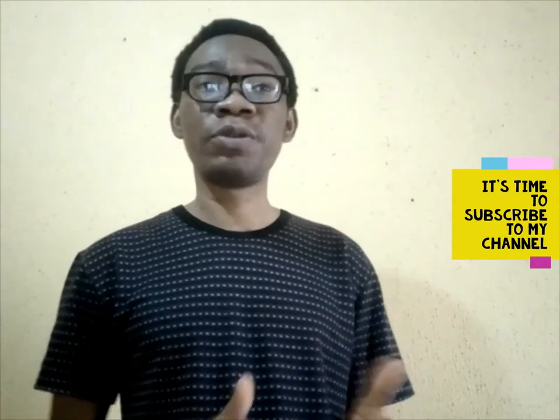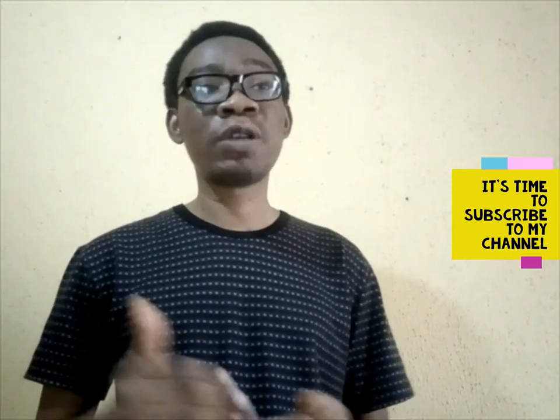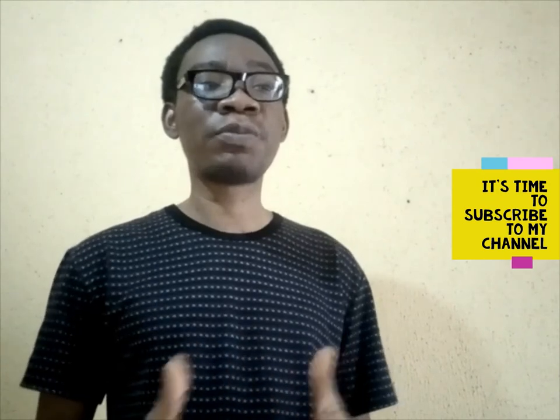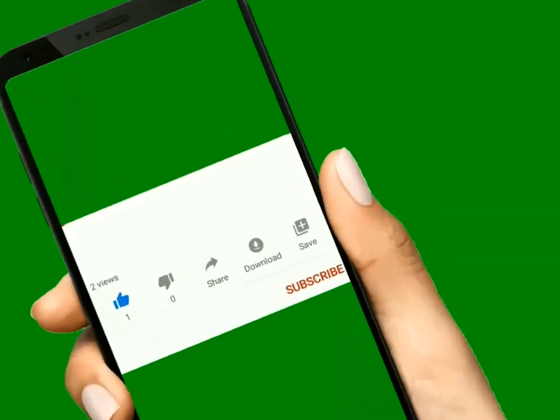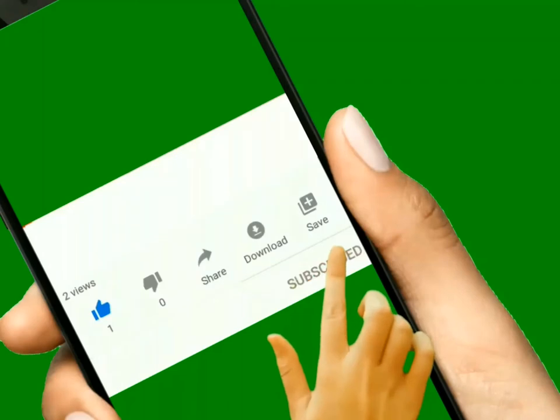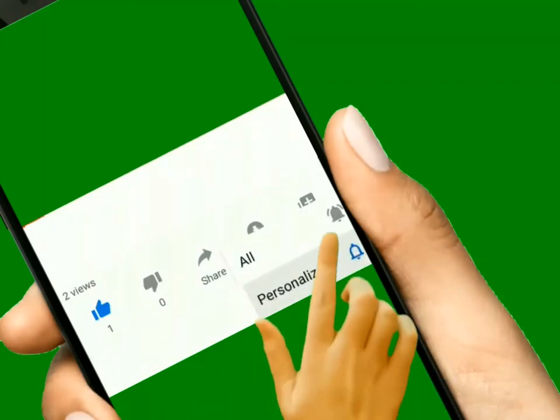If you have not yet subscribed to my YouTube channel, do that now by clicking the bell icon button as shown, so that you get notified when I release videos like this that will help you increase your website profits and traffic turnover. And don't forget to like this video.